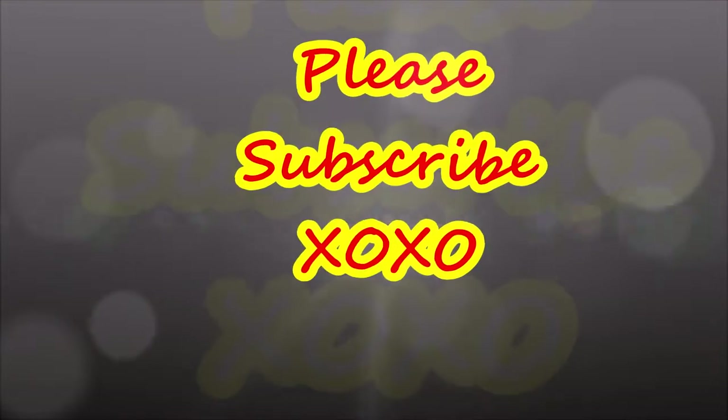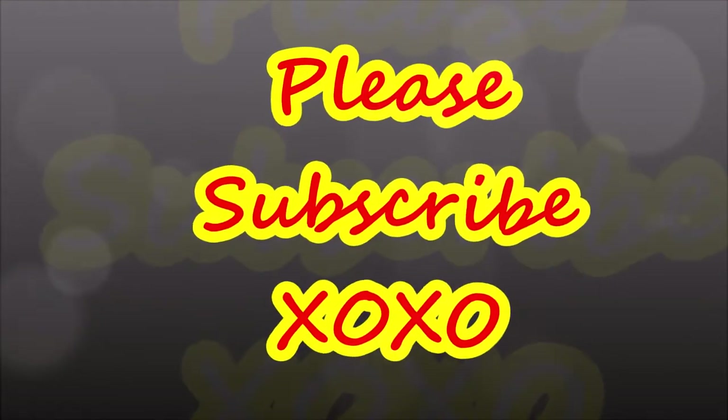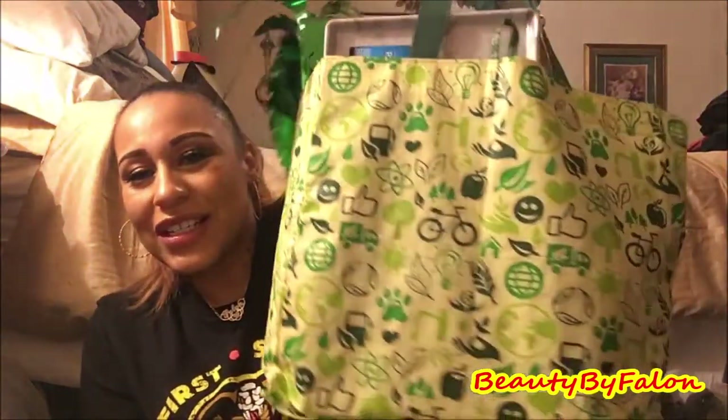It's going to be a Dollar Tree haul, so let's get right into it. I went to Dollar Tree today and went a little crazy.